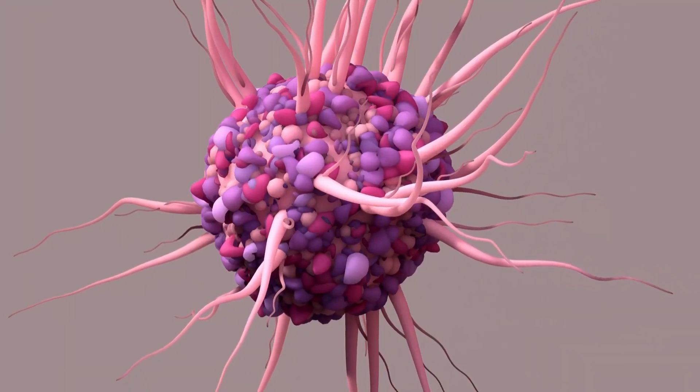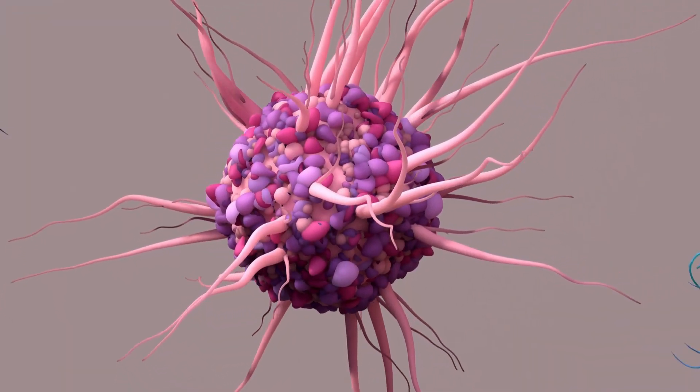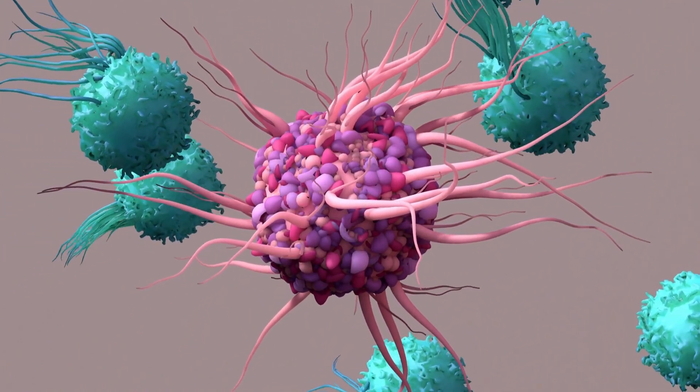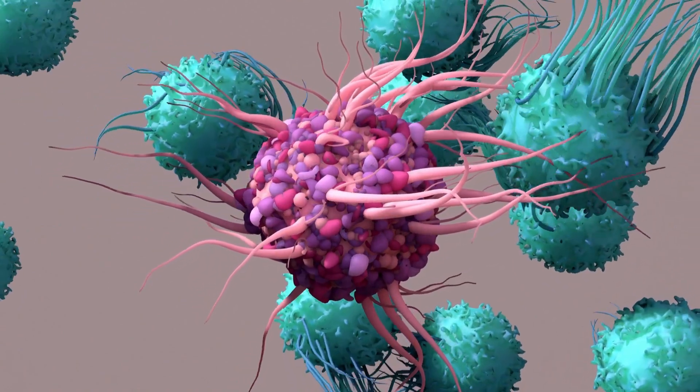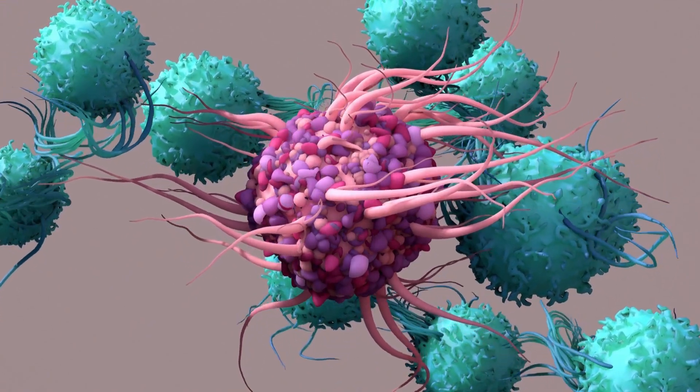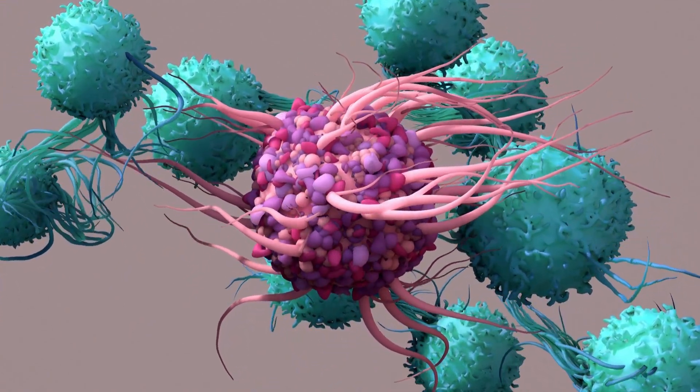The polysaccharides found in turkey tail mushroom extract are actually beta-glucans. These beta-glucans don't fight disease themselves — they're actually an immunomodulating agent. They work by binding to receptors on immune cells such as macrophages and natural killer cells. This binding triggers a signaling pathway that activates these immune cells and stimulates them to produce cytokines. These cytokines in turn stimulate the activation of other immune cells such as T cells and B cells, leading to an overall increase in the immune response, which can help stop tumours from growing and spreading.